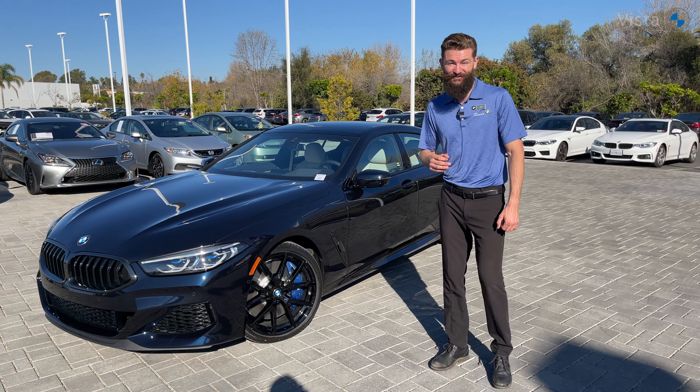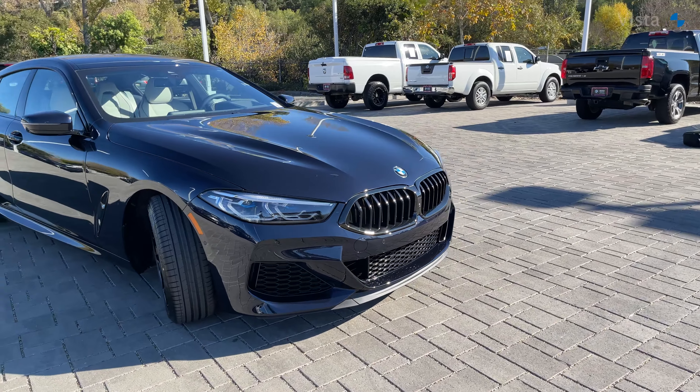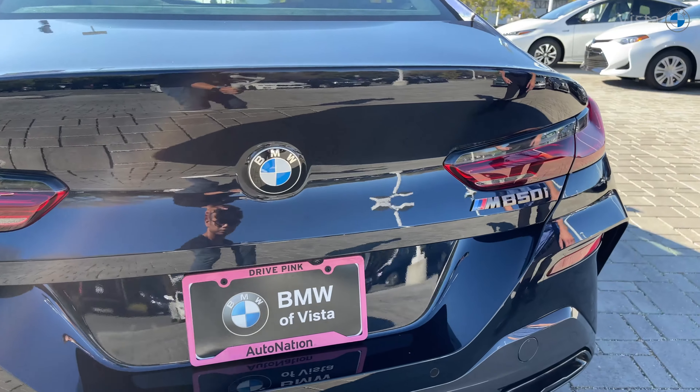So if you're going to look for the ultimate driving machine — the best thrill that absolutely turns heads when you're driving by — you're going to want this new 2021 BMW M850i xDrive.